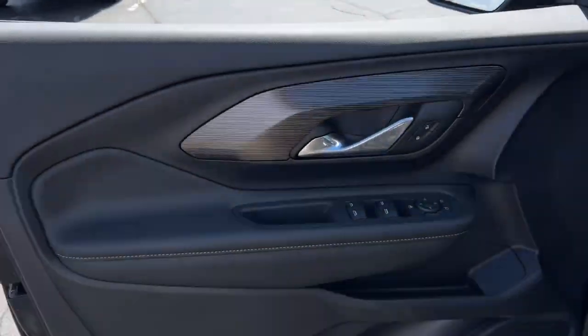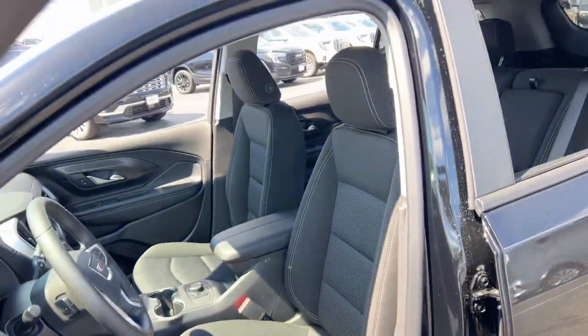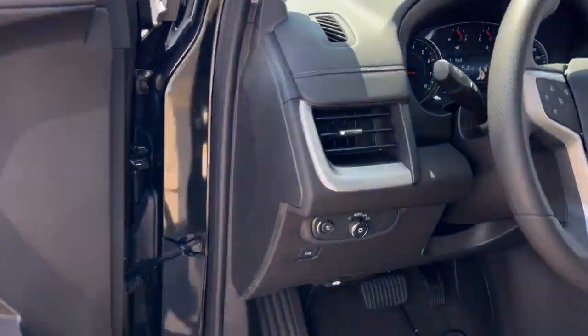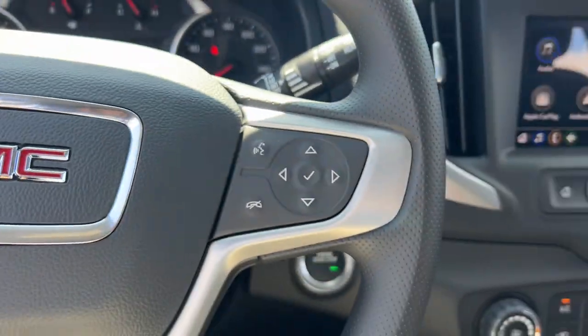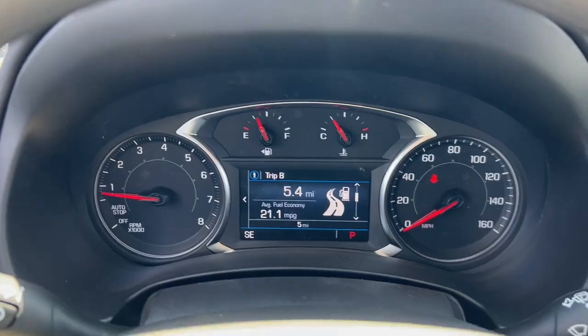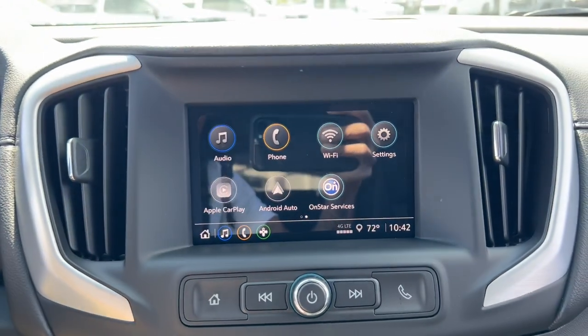These are just some of the great options this vehicle comes with: wireless Apple CarPlay and/or Android Auto, keyless entry, heated mirrors, satellite radio, backup camera, steering wheel audio controls, alarm, electronic stability control, and Bluetooth.